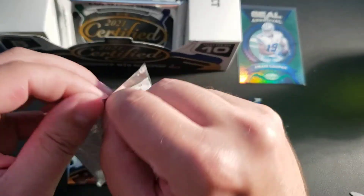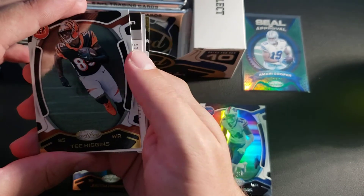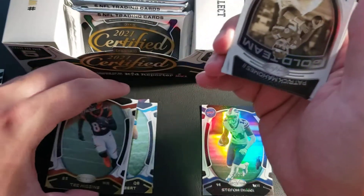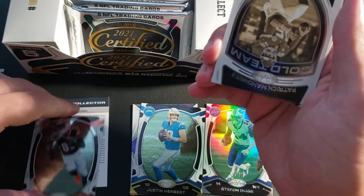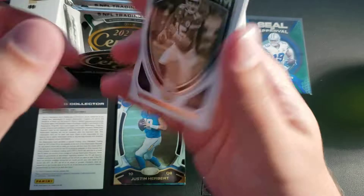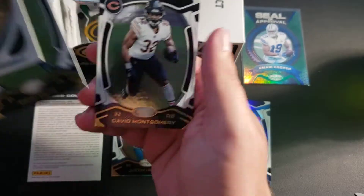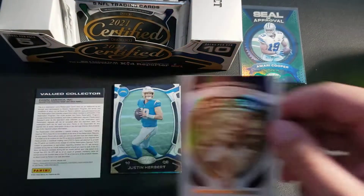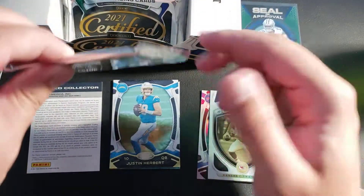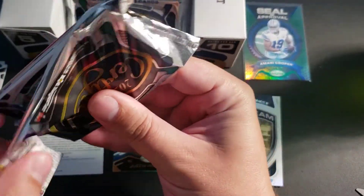T. Higgins — oh, we got a redemption! We're gonna set that one aside, we're gonna wait on it and take a peek at it last. But to start out we got Mahomes gold team — I like the gold team ones a lot. Then we got Jonah Smith and David Montgomery. I'm super curious what that redemption is, could be all kinds of stuff. This next one feels kind of thick, so probably our first mem card.